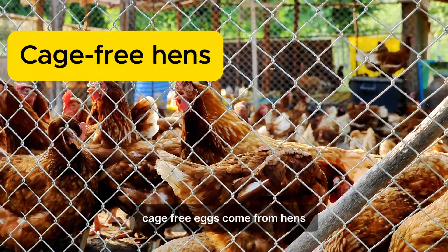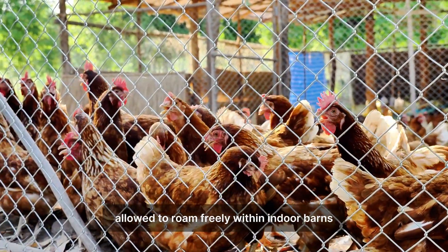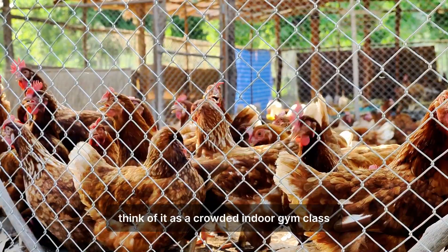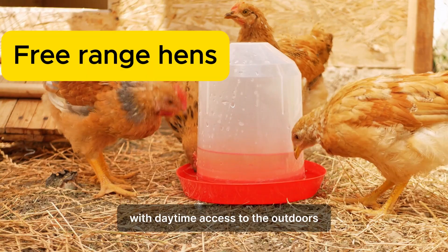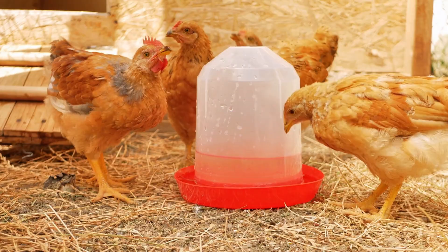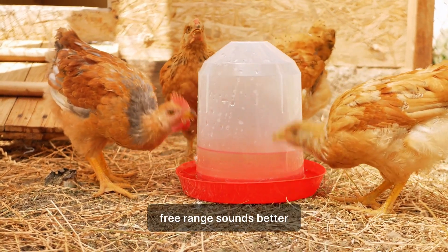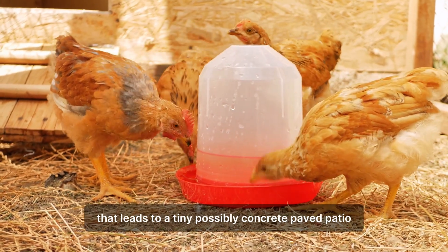Cage-free eggs come from hens that are not kept in traditional battery cages and are instead allowed to roam freely within indoor barns, but the hens do not necessarily have outdoor access — think of it as a crowded indoor gym class. Free-range eggs come from hens with daytime access to the outdoors, allowing them to perform natural behaviors like foraging and dustbathing. However, free-range might only guarantee a small door that leads to a tiny, possibly concrete-paved patio.